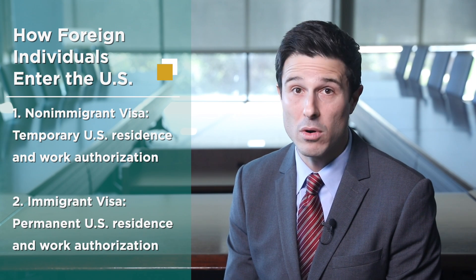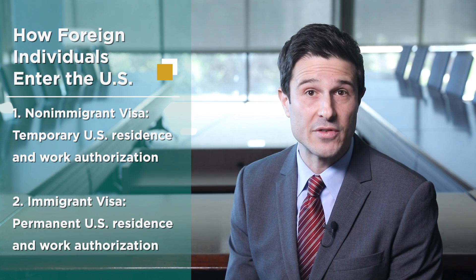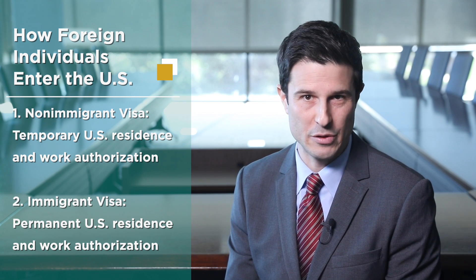Typically, foreign individuals enter the U.S. either on a temporary or permanent basis by obtaining a non-immigrant or immigrant visa. Non-immigrant visas provide temporary U.S. work authorization. Immigrant visas provide the ability to live and work permanently in the U.S.